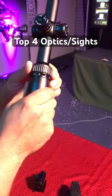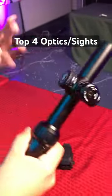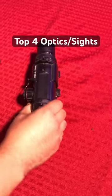Next is the Lancer Tactical IR rifle scope. It's kind of more of a short dot — it does have variable magnification, which is very useful for medium to long range style firefights. It comes included with a scope mount and retails for about $65.